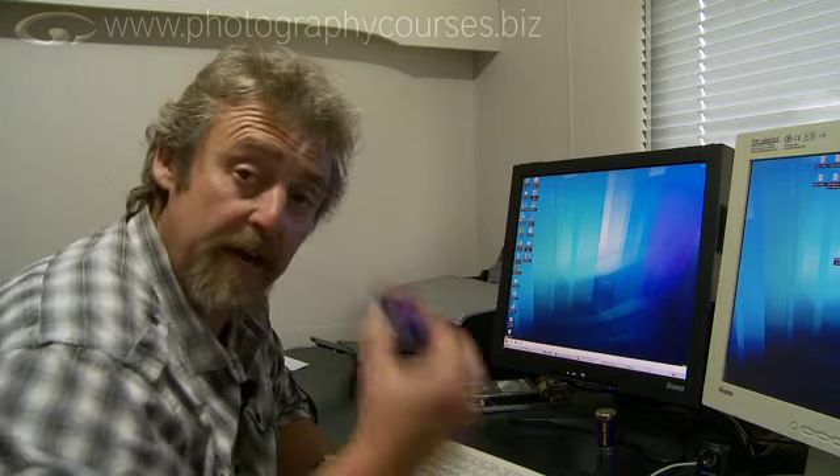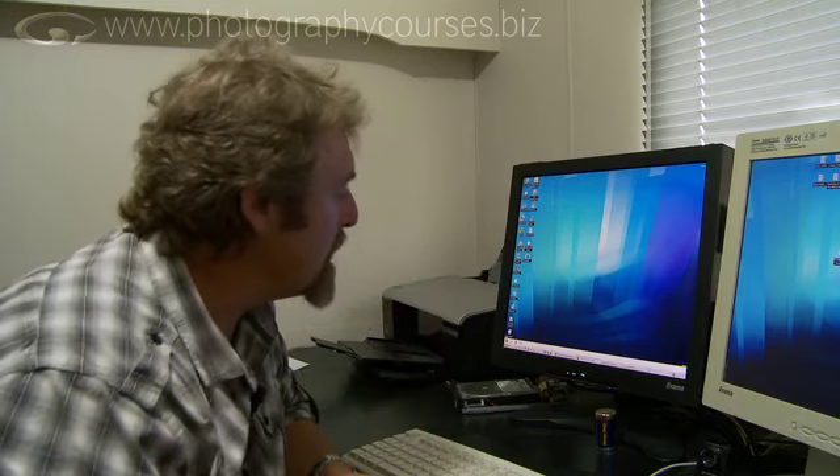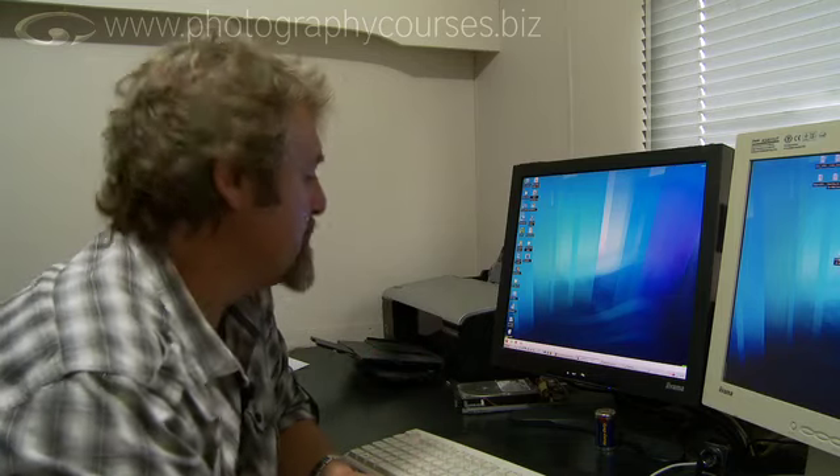I've got some image files here on a flash card out of the camera which I'll be loading in in a minute, but before we do that we've got to make a place to put them — we've got to create a workflow for those images to go into.